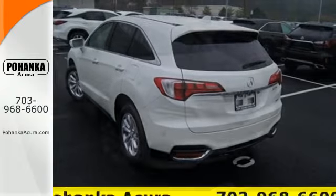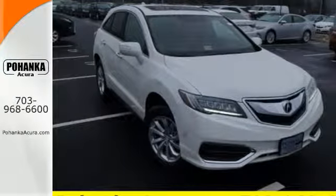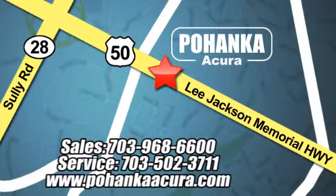It will be hard to top this stunning RDX. Take it for a test drive today. Pohanka Acura is a great place to buy a car. We're conveniently located at 13911 Lee Jackson Memorial Highway, Route 50 in Chantilly.